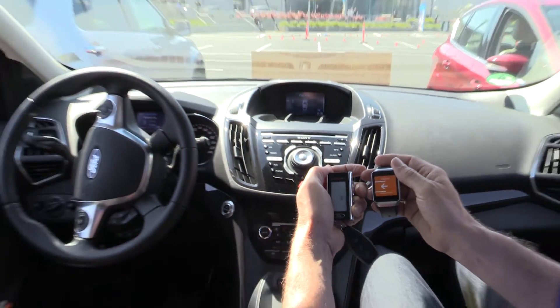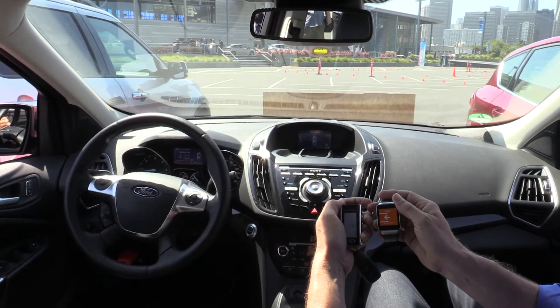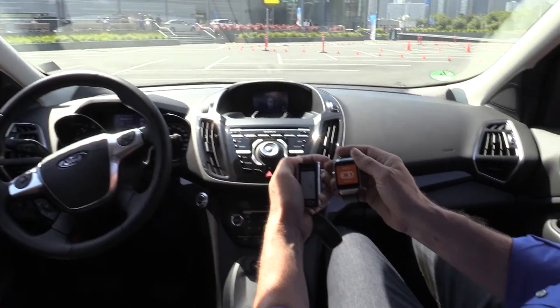And now it's saying okay, I clearly recognize it's a parking situation. It's driving and steering a little bit until it's centered in the park slot. And when it's done it also shuts off the engine.